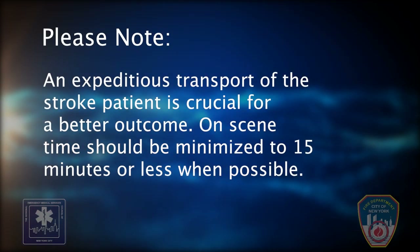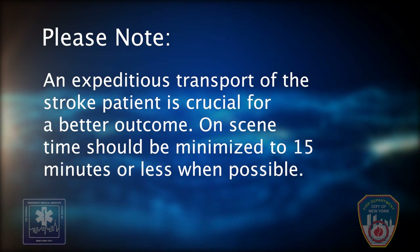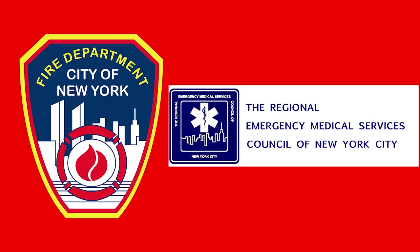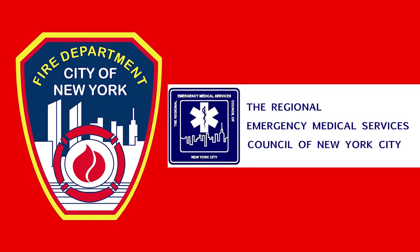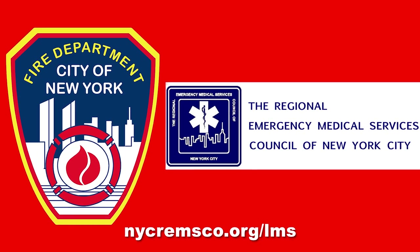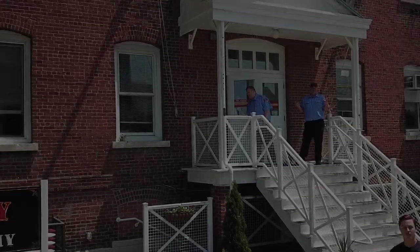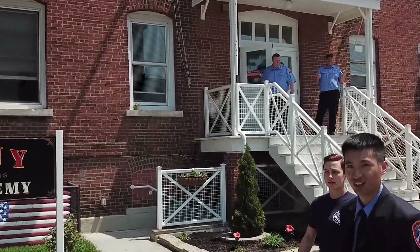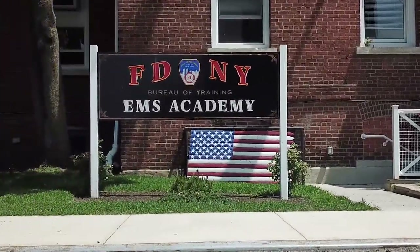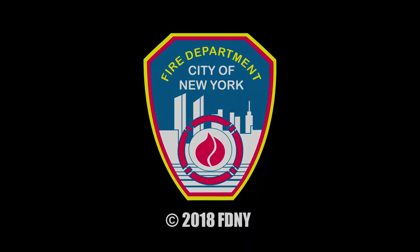An expeditious transport of the stroke patient is crucial for a better outcome. On-scene time should be minimized to 15 minutes or less when possible. This and other training related to the new stroke protocol can be found online by navigating to nycremsco.org/LMS. We hope you found this video to be helpful. Feel free to contact the FDNY Bureau of Training EMS Academy for any questions or comments. Thanks for watching and be safe out there.